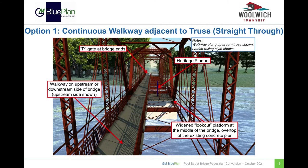Option 1 is for a continuous walkway along either the upstream or downstream trusses of the bridge for the entire length of the bridge. The walkway could either be on the upstream side of the bridge as shown in this rendering, or the downstream side. Note that only one railing style is shown for simplicity, as railing styles are discussed later in this presentation. As shown in this rendering, there would be a wider lookout over the centre pier, which could also contain the heritage plaque. Also shown is a P-gate at the entrance to the walkway, which would prevent vehicles from crossing the bridge.